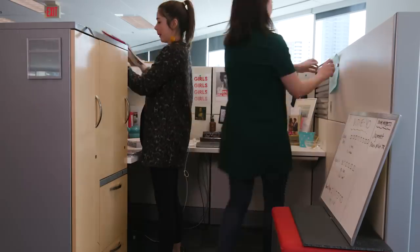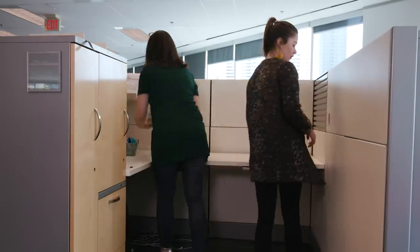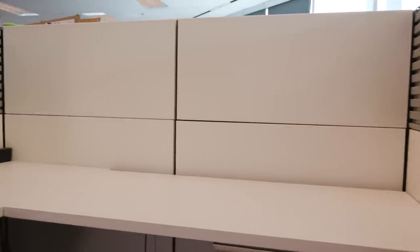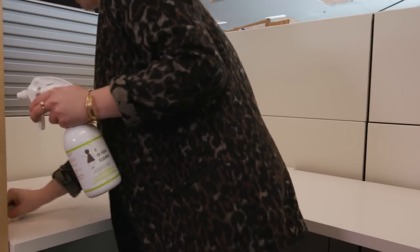I don't know about you, but I don't feel organized or motivated when I've got a ton of paper on my desk. And when you're working with a small space, things can accumulate fast. Spend a few minutes before you start decorating to take everything off your desk and then give it a good clean.